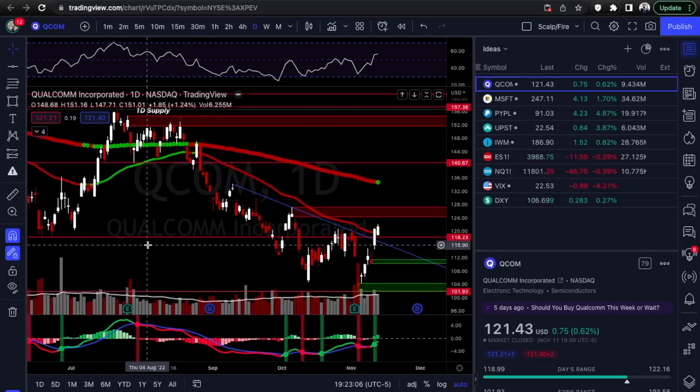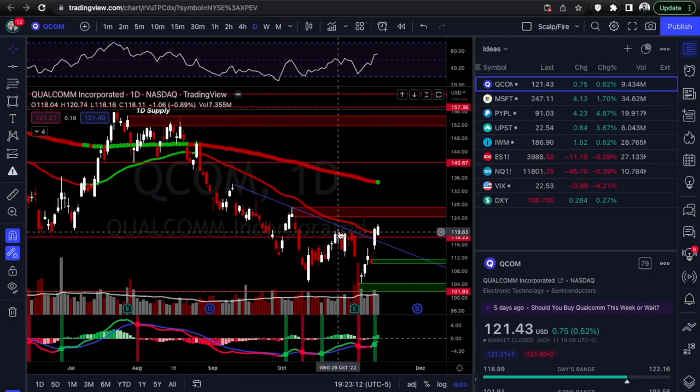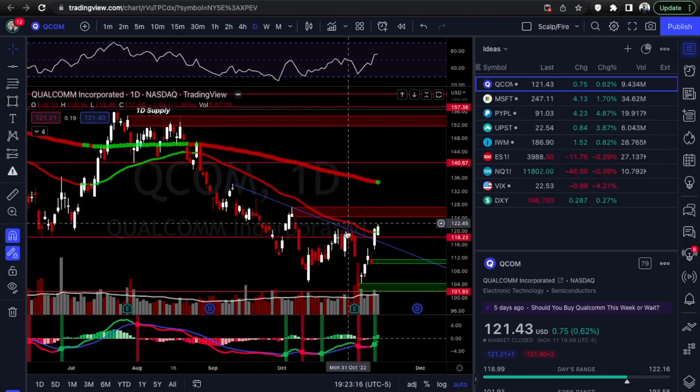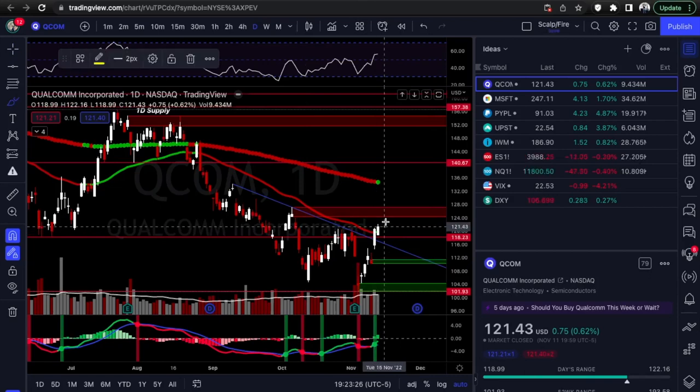Our first setup is ticker symbol QCOM — Qualcomm. The setup is pretty obvious: you've got test number one, test number two, test number three, now breaking out to the upside with two confirmed candles outside the downtrend break. This could be giving a little run to the upside, though it'd probably be short-term. There's a supply zone right there.